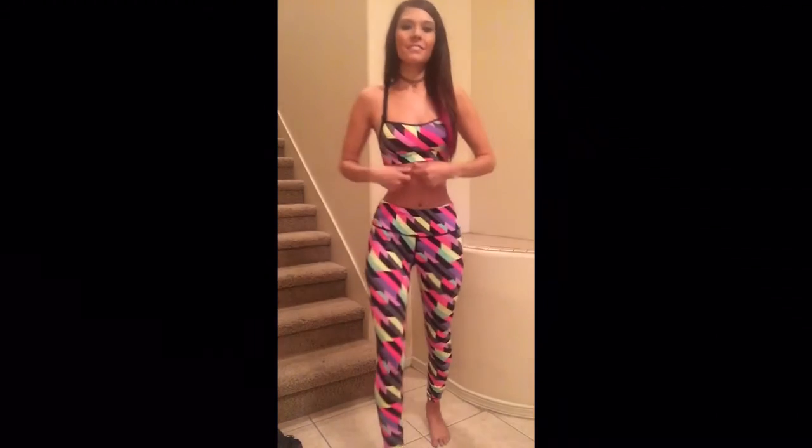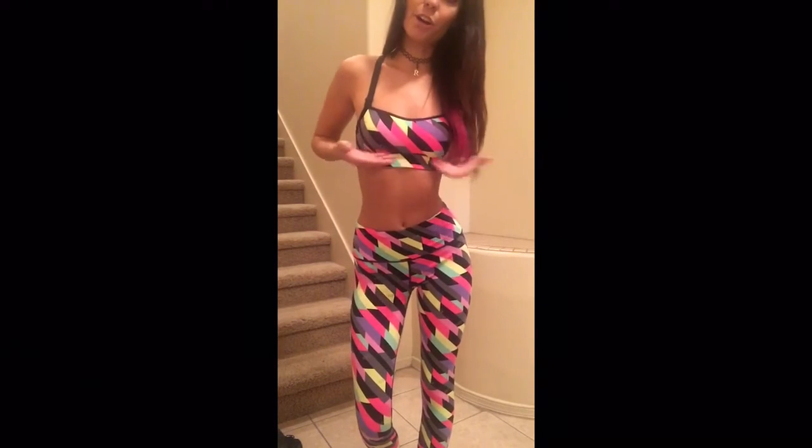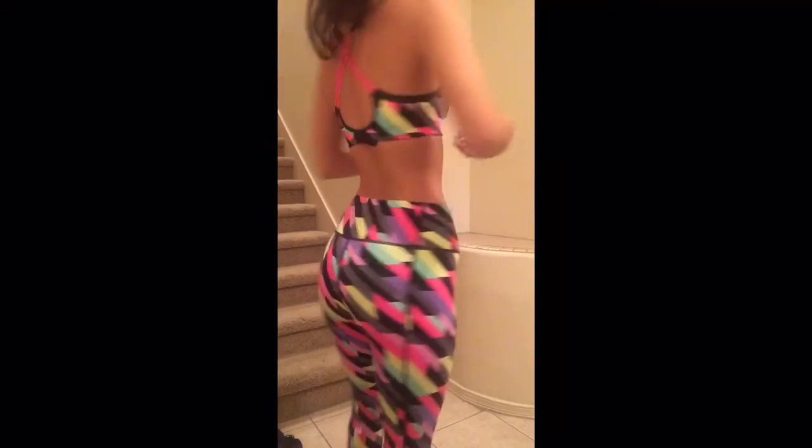Those of you that follow me on Instagram probably know this is one of my favorite outfits — I have a ton of pictures in it because I feel so confident in it. I love this bra especially because it's like a regular bra: it has an underwire, gives you a little push, and it buttons like a regular bra in the back. It's hands down my favorite workout outfit.